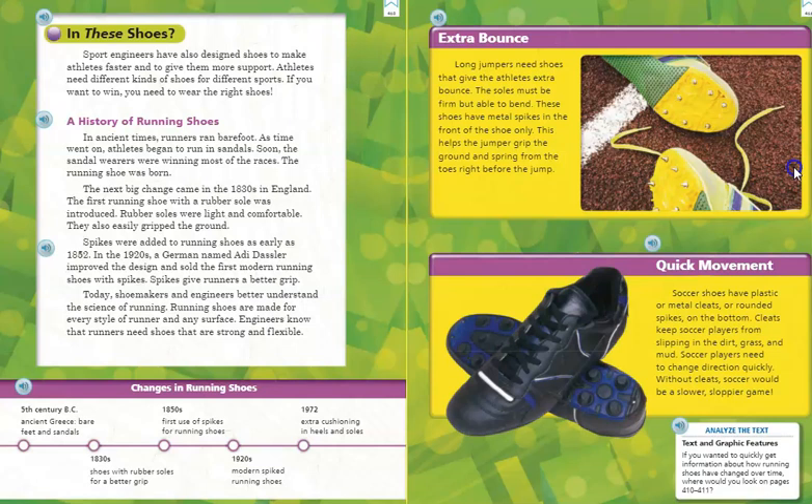Quick Movement. Soccer cleats have plastic or metal cleats — rounded spikes on the bottom. Cleats keep soccer players from slipping in the dirt, grass, and mud. Soccer players need to change direction quickly. Without cleats, soccer would be a slower, sloppier game.